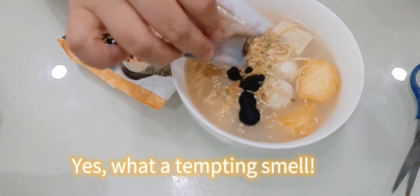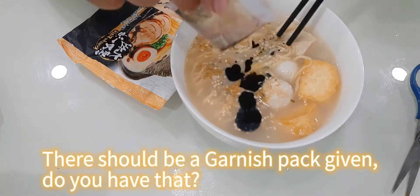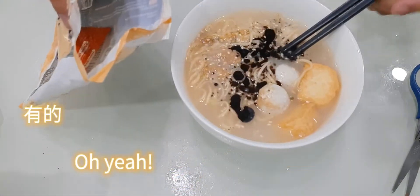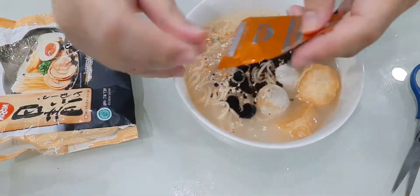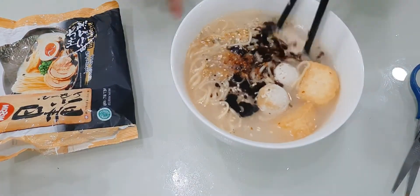The Kyushu black paste smells nice. What a tempting smell! There should be a garnish pack given — do you have that? Oh, yeah. Stir a bit.